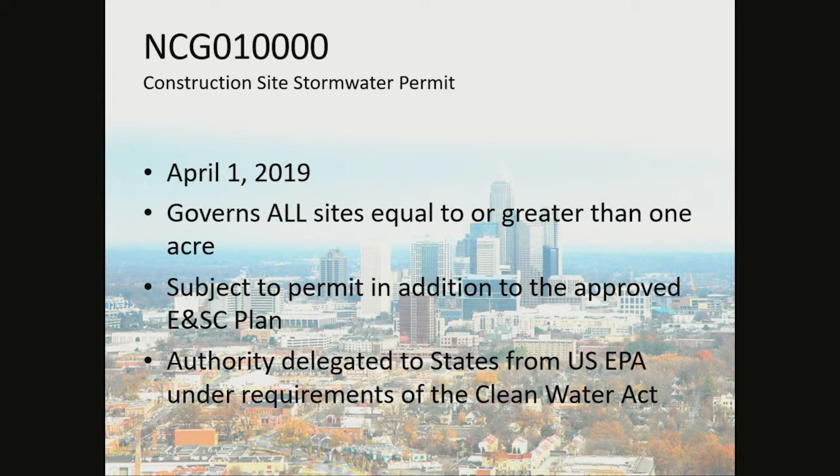The NCG 010,000 Construction Site Stormwater Permit is a blanket permit for all sites that are equal to or greater than one acre. On April 1, 2019, it was updated. It governs all sites equal to or greater than one acre. You are subject to the permit in addition to the approved erosion and sediment control plan. The authority is delegated to the states from the U.S. Environmental Protection Agency under the requirements of the Clean Water Act.